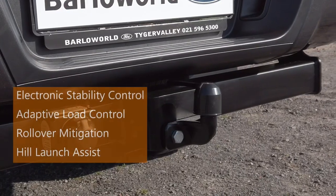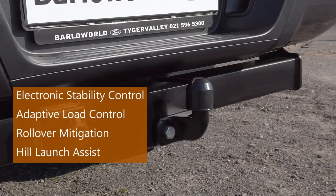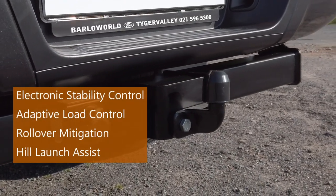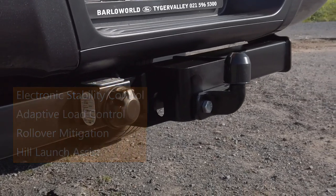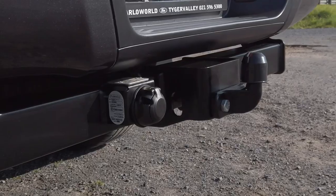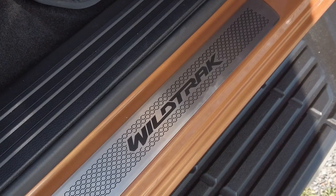Wildtrak comes standard with a genuine Ford tow bar with 3.5-ton brake towing capacity. Standard features include trailer sway control and electronic stability control so you can tow anything from a horse box to a speedboat with confidence.